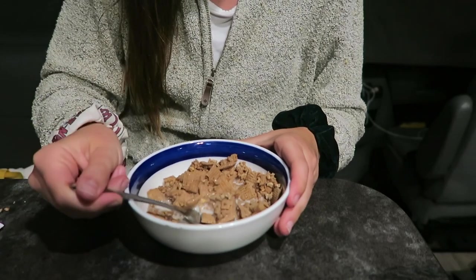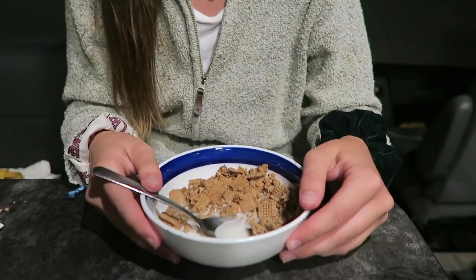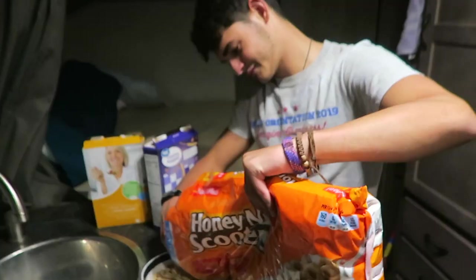A couple of hours later, whether we're playing trivia or watching a movie, we'll typically have second dinner, dessert, or a midnight snack.